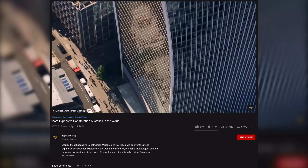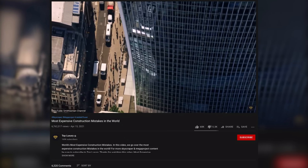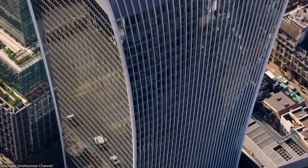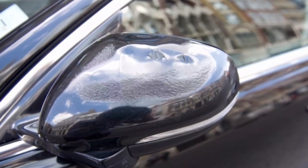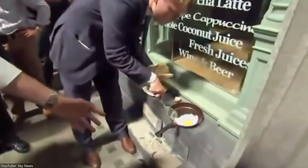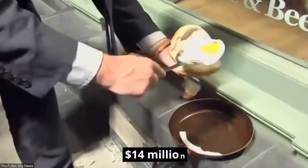But the story doesn't end here. The same architect built the Walkie-Talkie building in London, which we featured in part one of this series. The curved glass facade of that building even melted parts of cars on the opposite sidewalk. To demonstrate the heat, a reporter even fried an egg on the street. Later, they installed a sunshade for around $14 million.